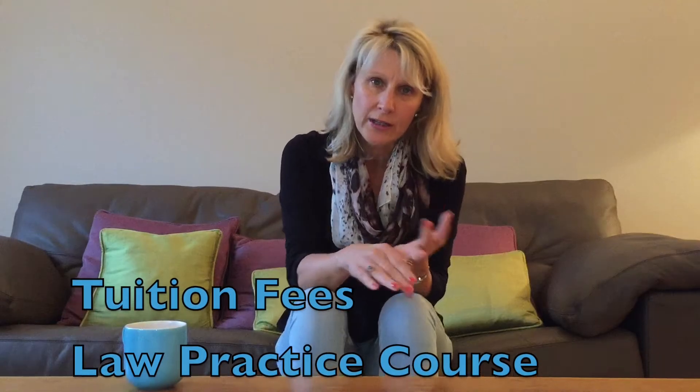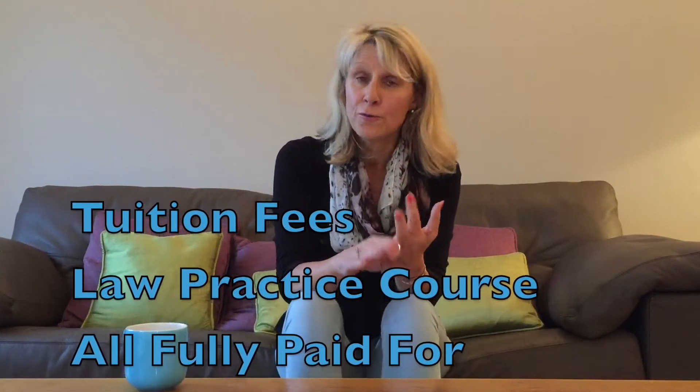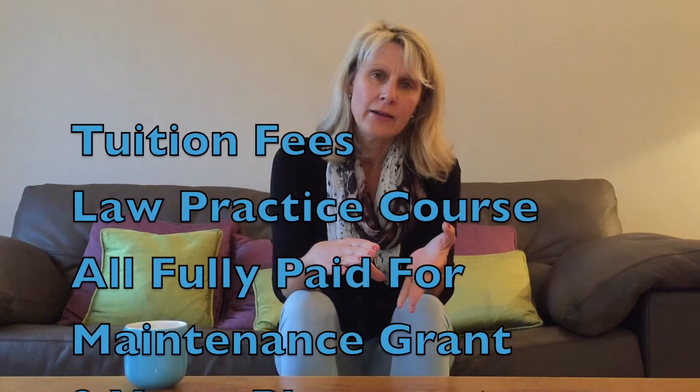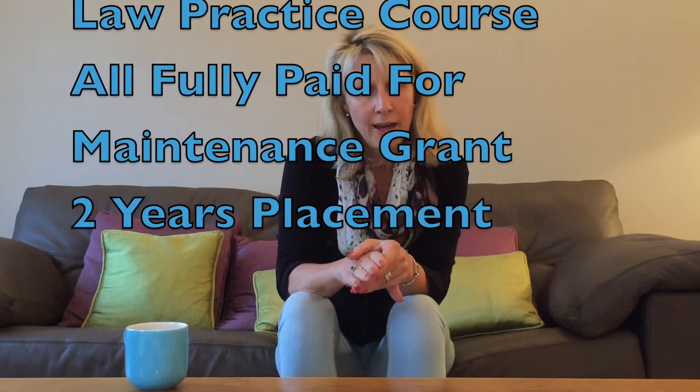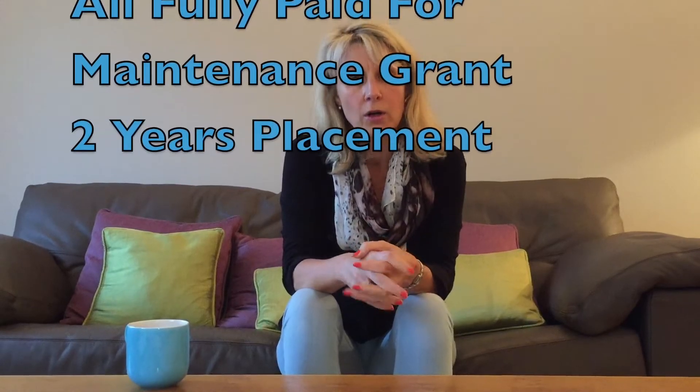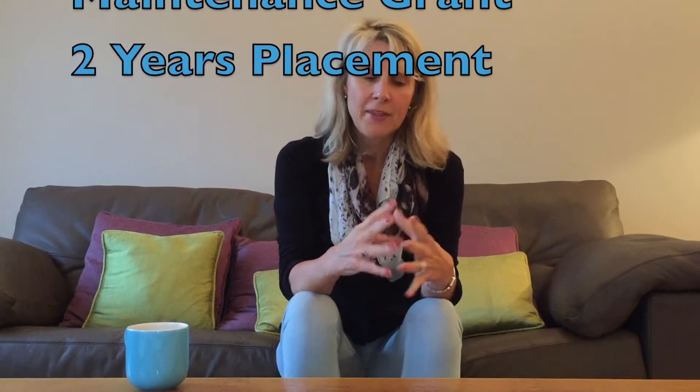It would be greatly to your advantage if you can, because a training contract means that your tuition fees for your Graduate Diploma in Law, if you require it, and your Law Practice Course are fully paid for. You also get a maintenance grant while you're studying, and then a guaranteed two years work afterwards, broken down into four six-month placements called seats, where you rotate through four different departments.